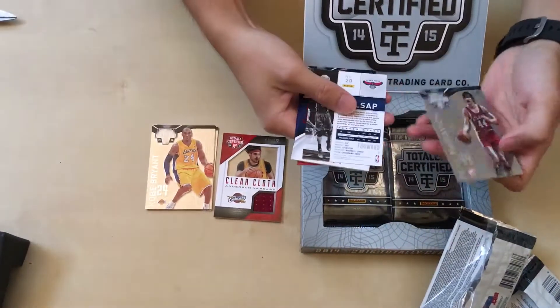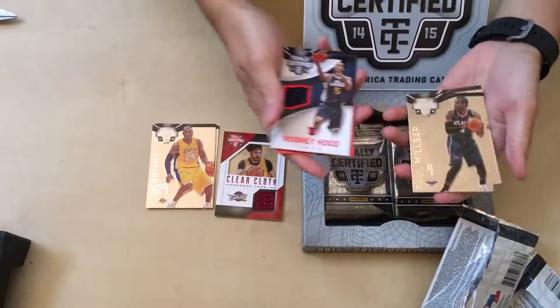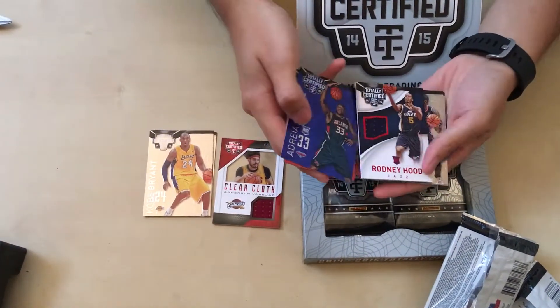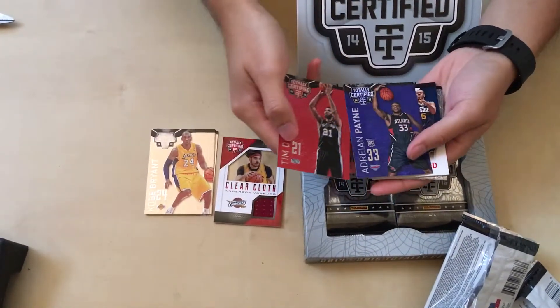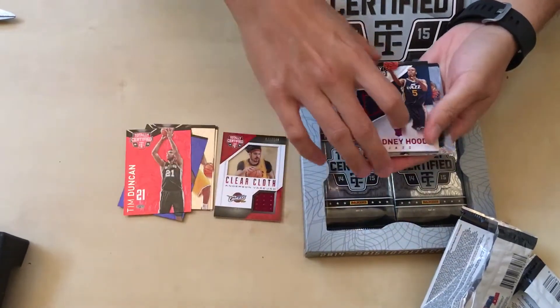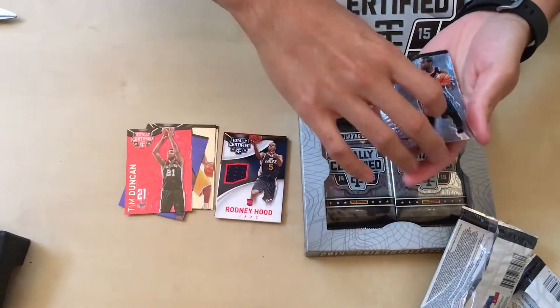We got Mr. Maravich. Paul Millsap. Rodney Hood — that's pretty good. We have an Adrian Payne rookie card and Tim Duncan. It looks like a red parallel there. Rodney Hood is going to be a good player, that's for sure.